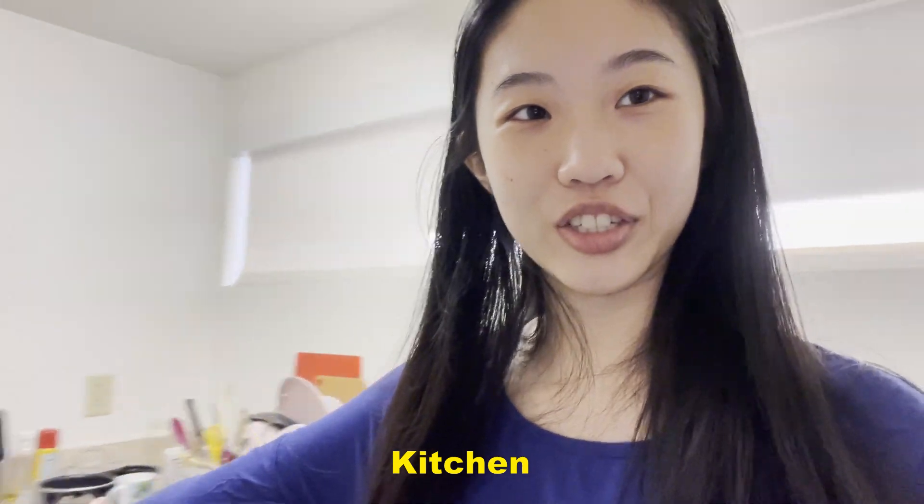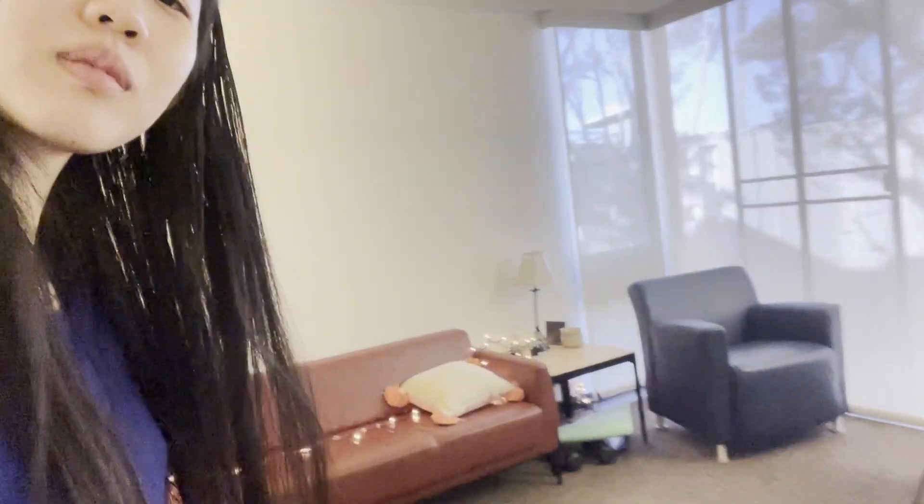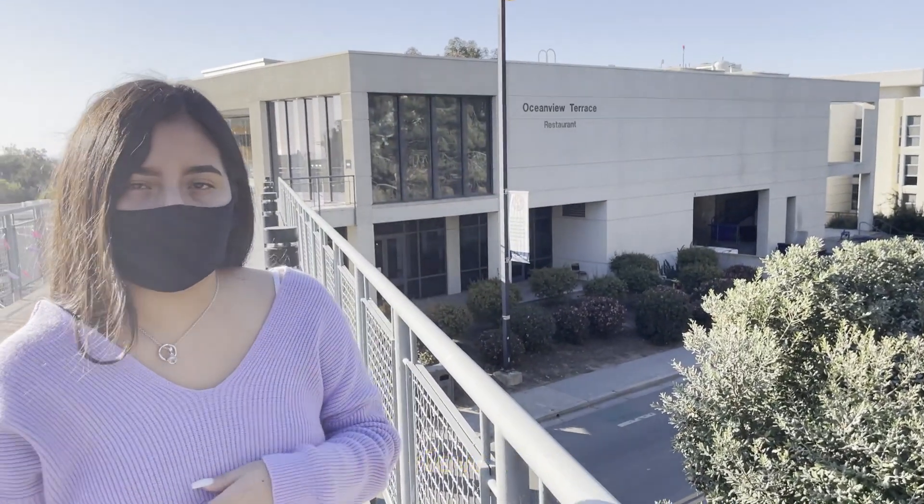And this is the kitchen. We have a fridge, stove, oven, and all of our cooking things. We also have a microwave, an air fryer, a coffee machine, and this is our common area.